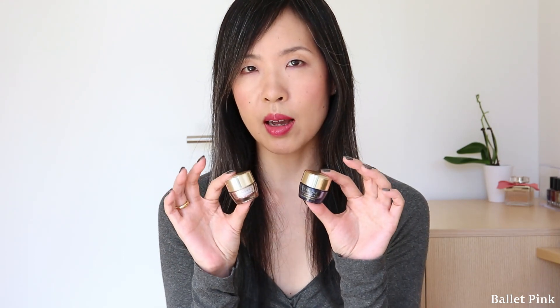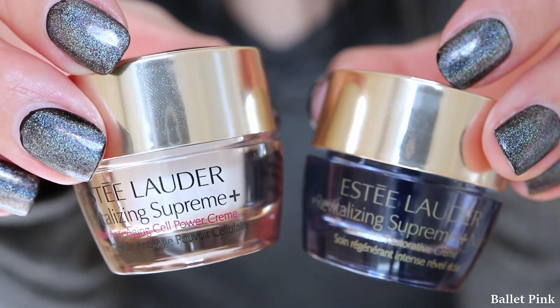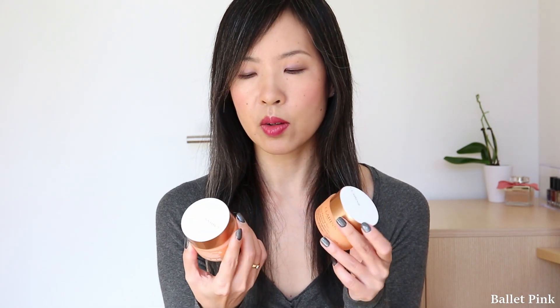But I kept the jars because they are so cute and I thought I can use them for travelling. Then I went back to my Clarins Day and Night Cream, the Extra Firming series.